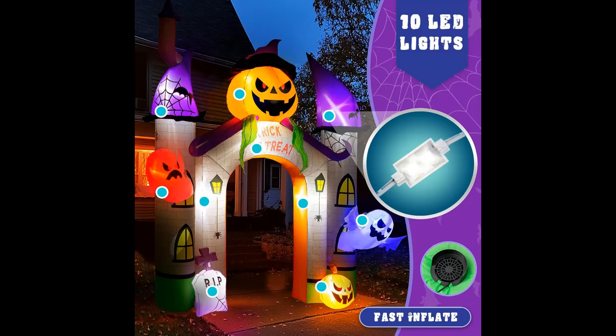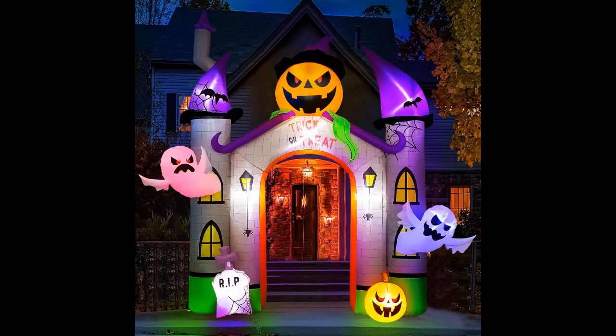Weather Resistant. Made from quality, weather-resistant materials, this inflatable decoration is built to withstand outdoor elements, ensuring it remains intact and functional throughout the Halloween season.